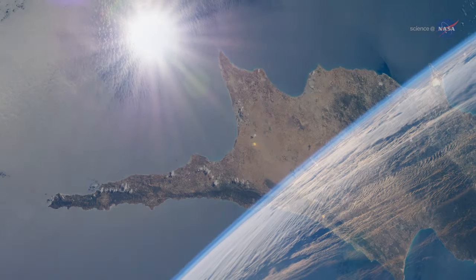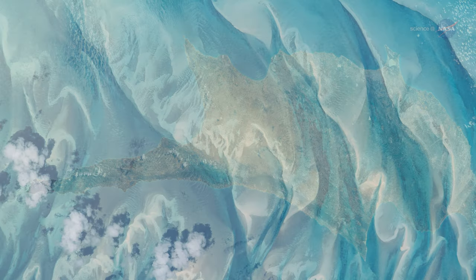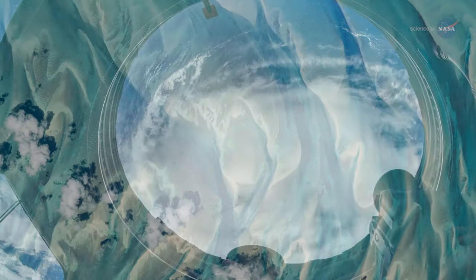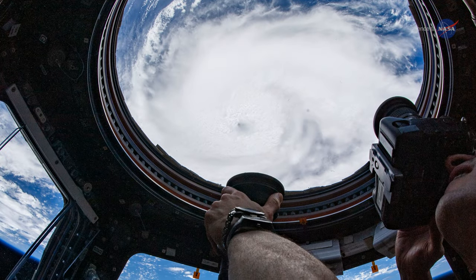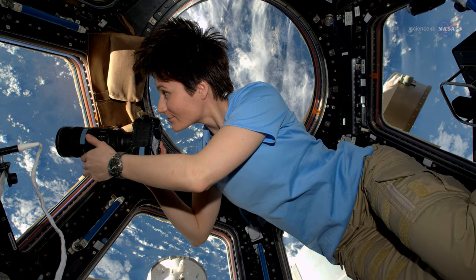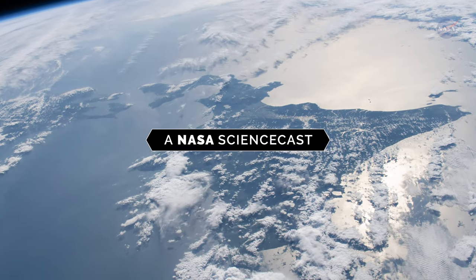These pictures depict the magnificent wonders of our planet. Yet, they weren't taken anywhere on Earth. Instead, they were captured by astronauts aboard the International Space Station to chronicle the fragile beauty and ever-changing landscape of our collective home.